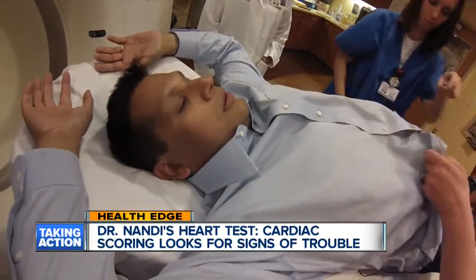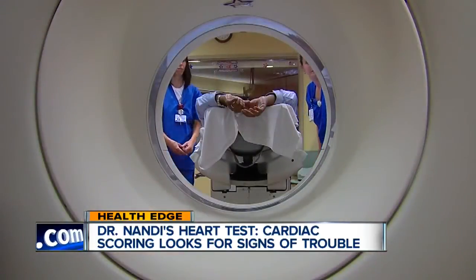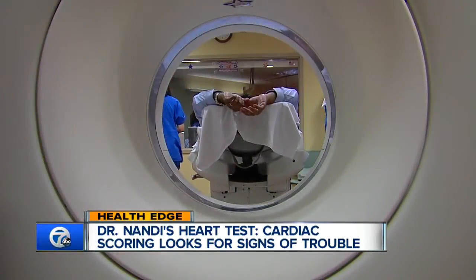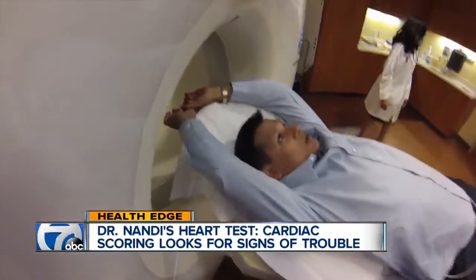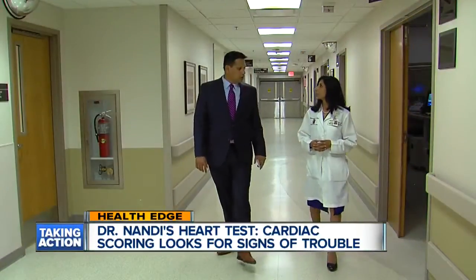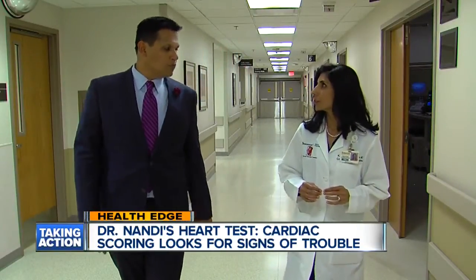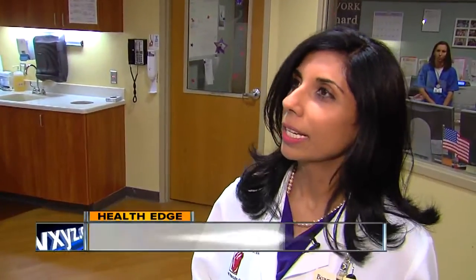As they prep me for this cardiac scoring procedure, I can't help but think there's a possibility my heart could be in danger, and this test may help me learn the truth. After all, my family has a history of heart disease, and it's bothered me so much lately, I decided to check it with Beaumont cardiologist Kavitha Shunayan.